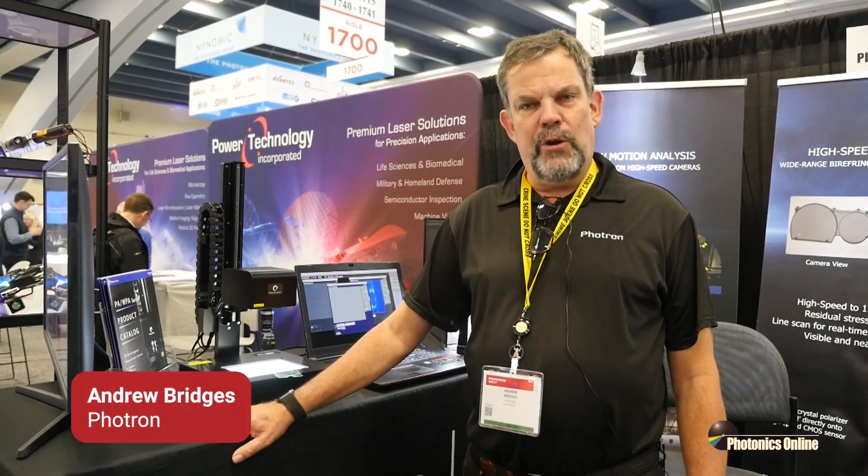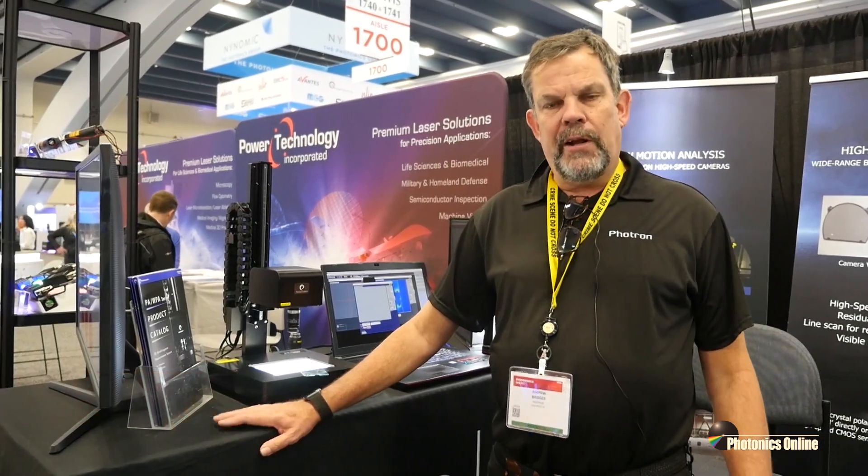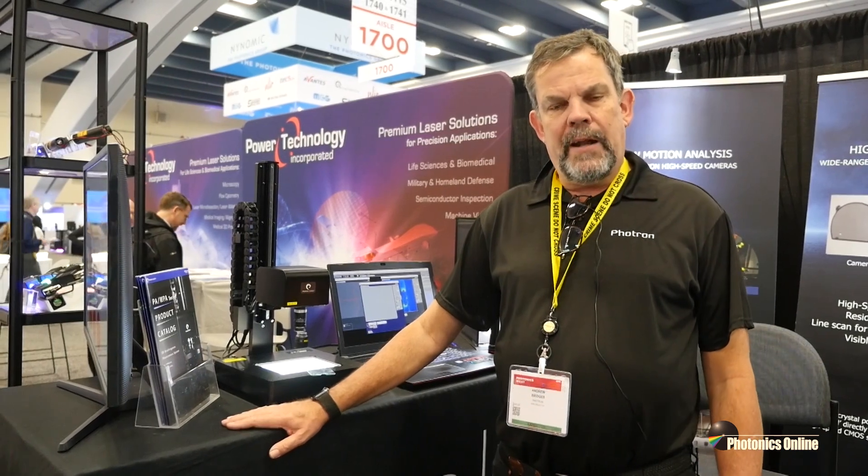Hello there. My name is Andrew Bridges. I'm the president and CEO of Photron USA. We're a wholly owned subsidiary of Photron Limited of Tokyo, Japan, and we're showing a lot of product here from Photron and our different partners.